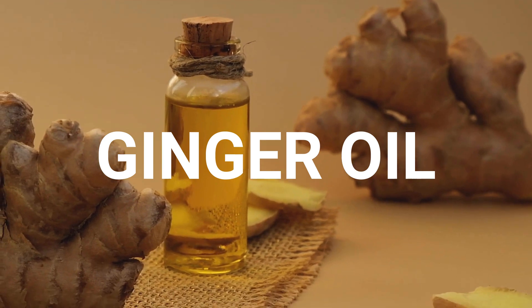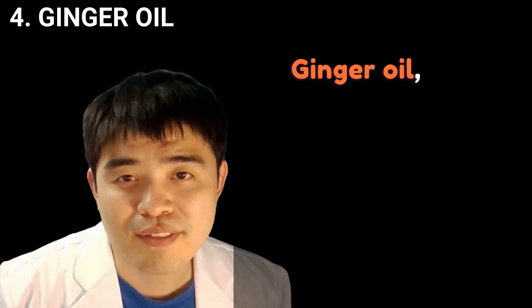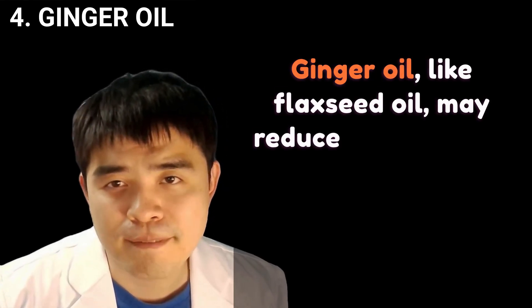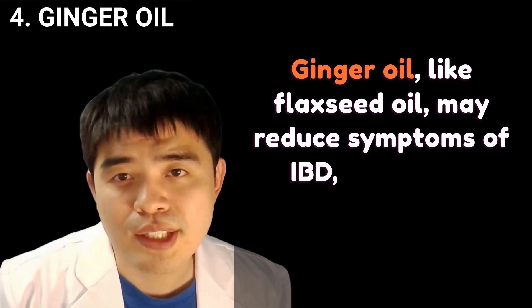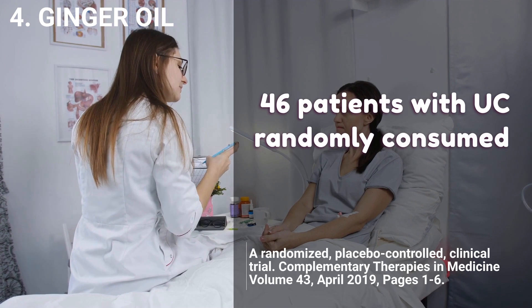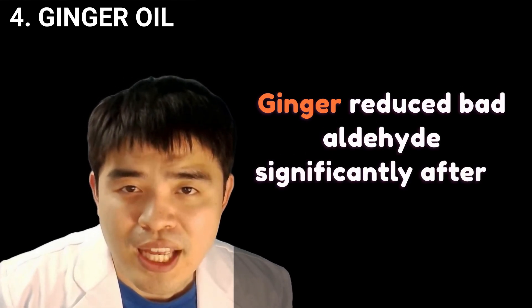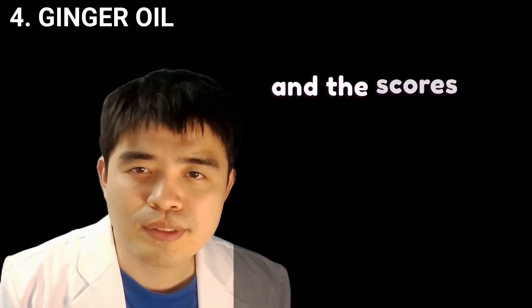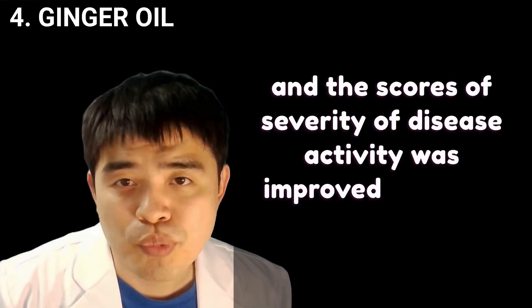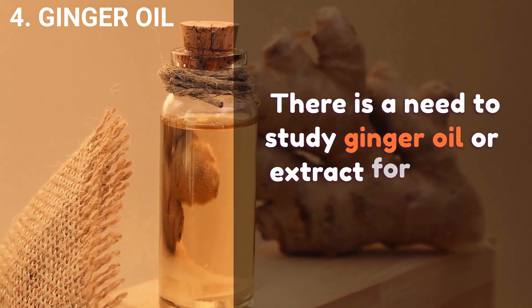Ginger oil has long been used for its digestive benefits. Like flaxseed oil, ginger oil may reduce symptoms of IBD, especially ulcerative colitis. In a study, 46 patients randomly consumed 2,000 mg a day of ginger for 12 weeks. Ginger significantly reduced bad aldehydes after 6 weeks, and scores of disease activity severity improved in the ginger group. There is still a need to study ginger oil or extract further for a firm conclusion.